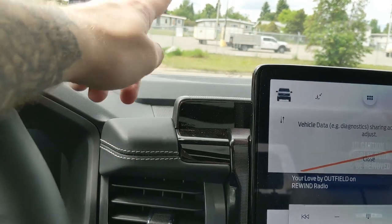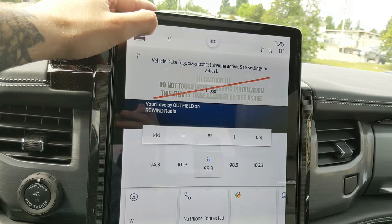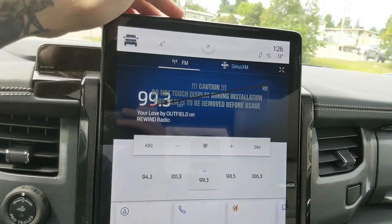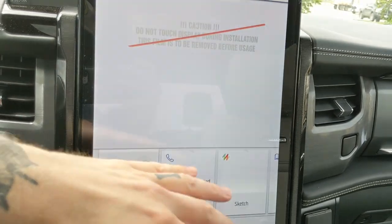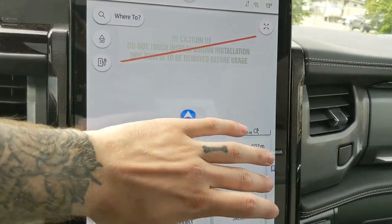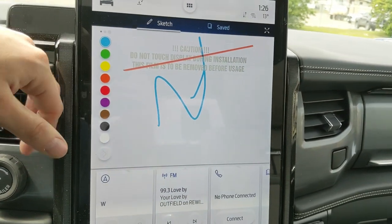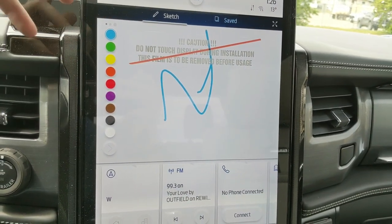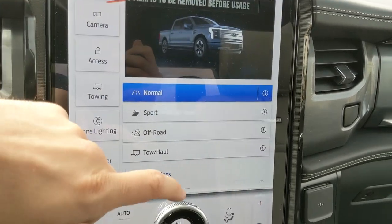Moving on to the center infotainment screen, which is radio, SiriusXM, and Bluetooth capable, as well as having Apple CarPlay and Android Auto. You have a navigation screen so you're hopefully not going to get lost, and a sketch pad so you can draw, doodle, leave notes, and download some games to play — obviously not while driving.